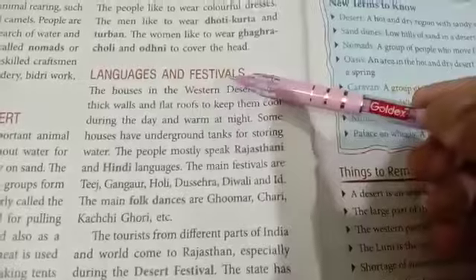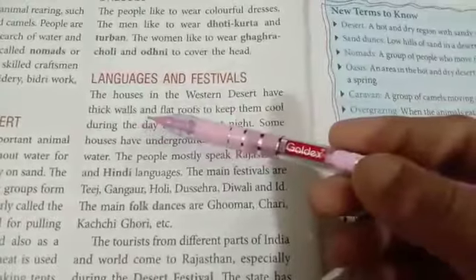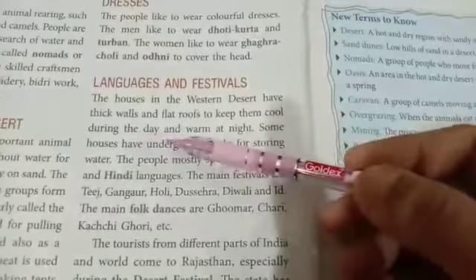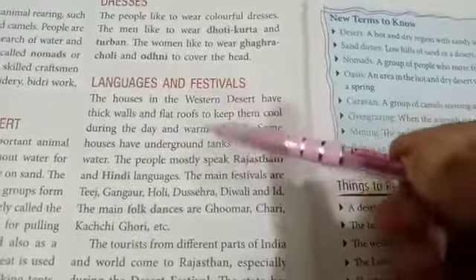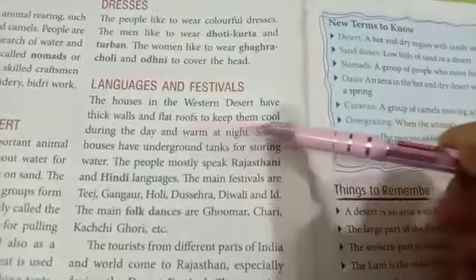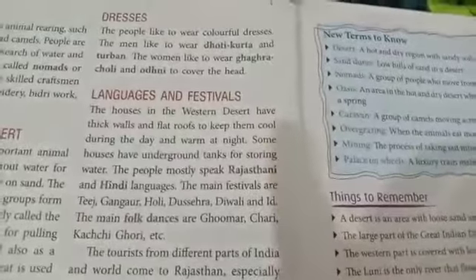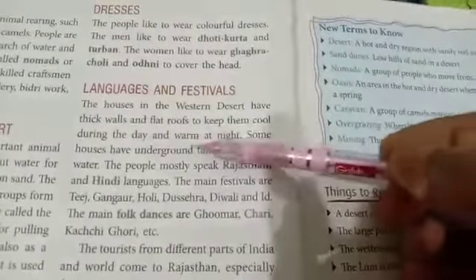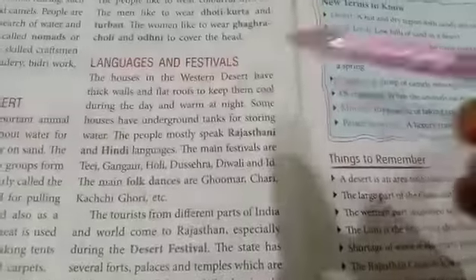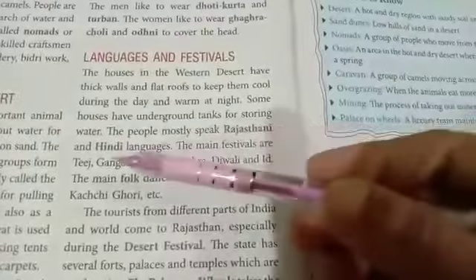The houses in the western deserts have thick walls and flat roofs to keep them cool during the day and warm at night. Some houses have underground tanks for storing water. The people mostly speak Rajasthani and Hindi languages.